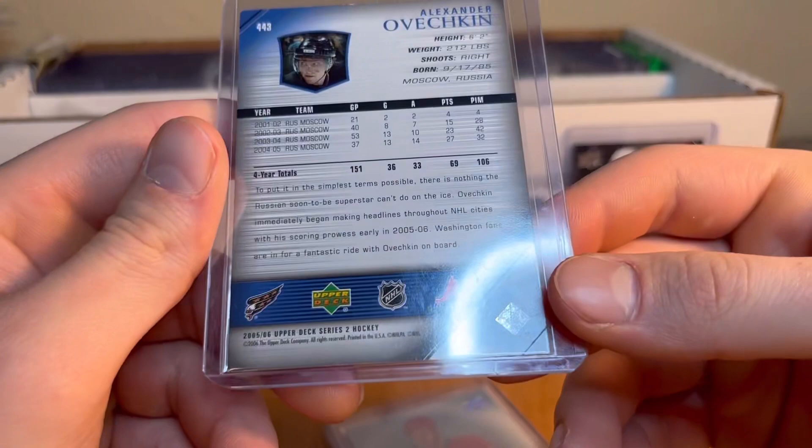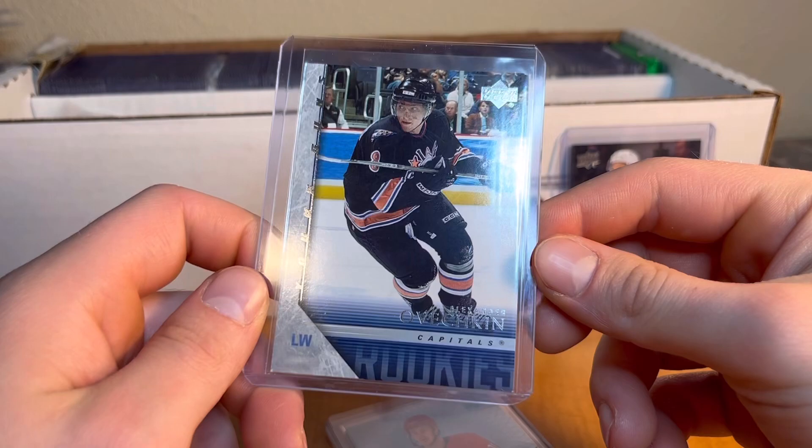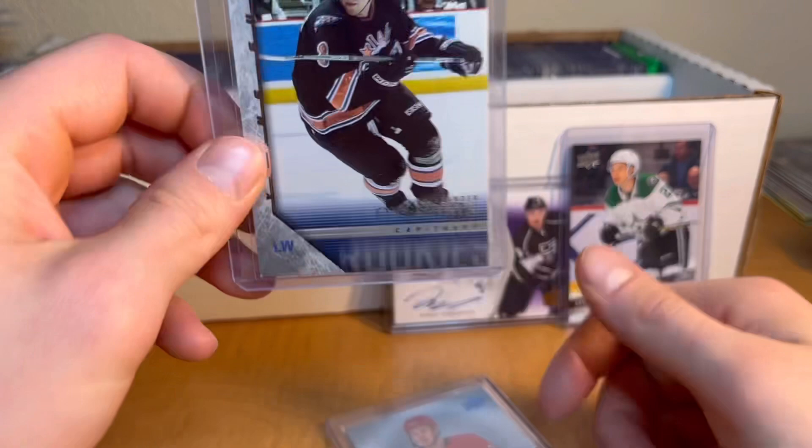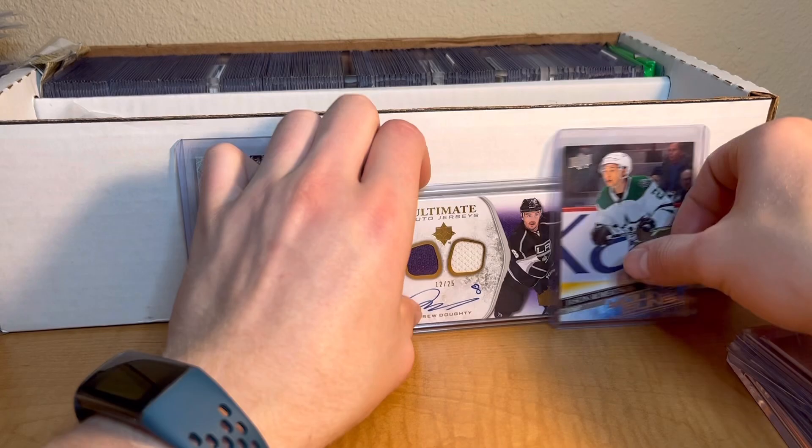Here's the big card - I know this one. Alex Ovechkin Young Guns rookie from 2005. I think this is a big, big card right here. I do own an autograph of Alex Ovechkin, but I'm so excited to have the Young Guns. Will he pass Wayne Gretzky? We shall see. What a sweet card - Young Guns Alex Ovechkin. And a Lucas Wallmark on-card auto three of five, which is a sweet card.